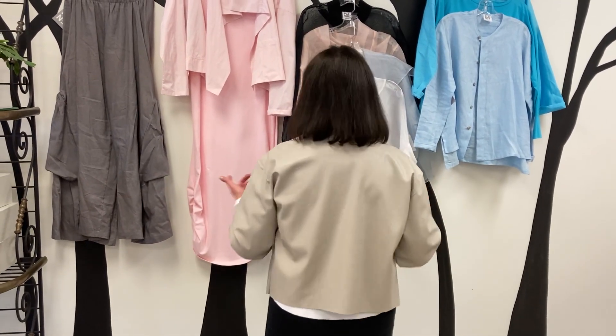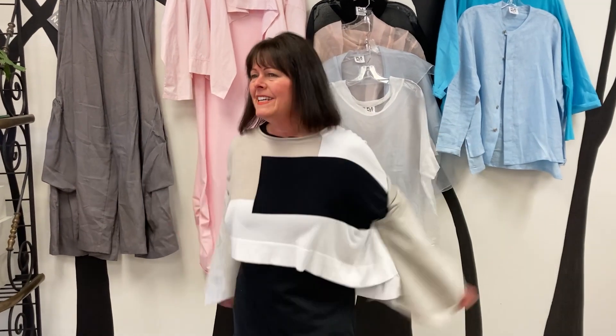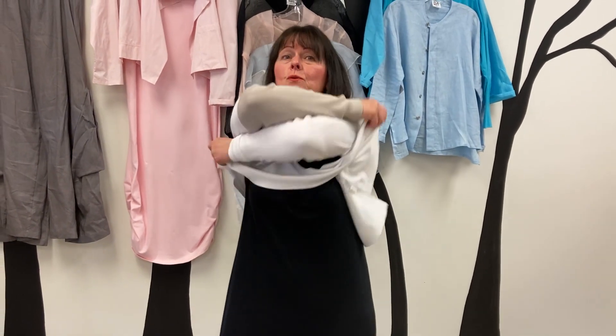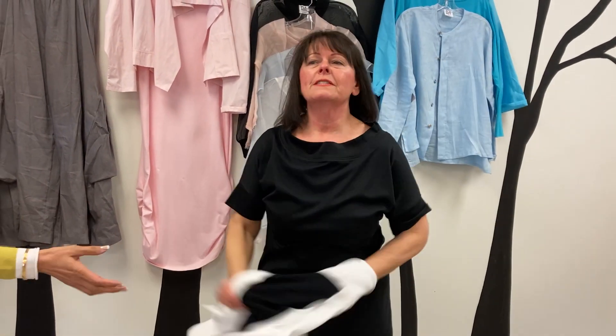I have on the vegan leather jacket, which I love — it's a great piece. Over a kicky, fabulous sweater — I love this sweater, it's adorable. It's got a fitted sleeve, it's ribbed, it's just so fun and punky.